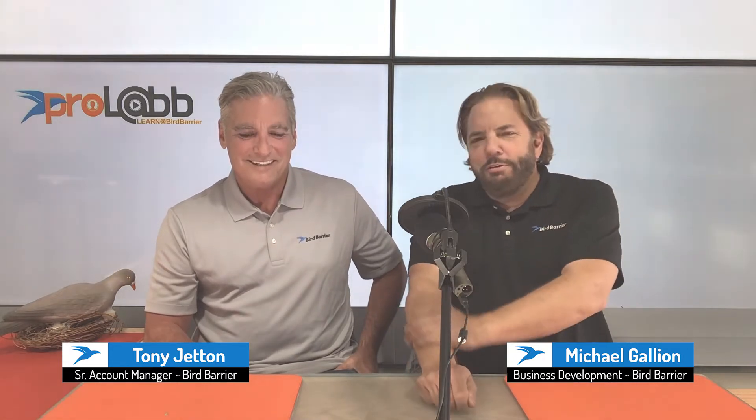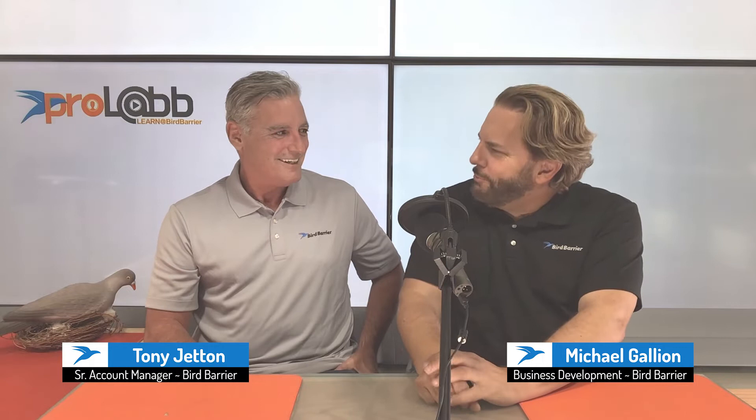Hello and welcome to ProLab Studio. My name is Michael Galleon — I do business development. And again we have here today Tony Jaton, the seasoned guru of bird control on today's podcast. Thanks for being here Tony. Thank you for having me Michael.